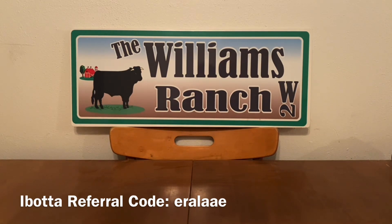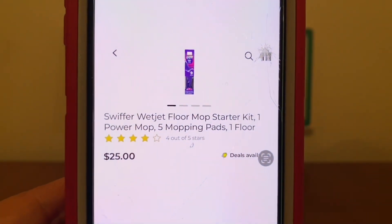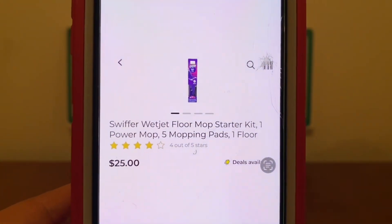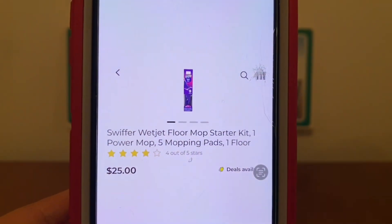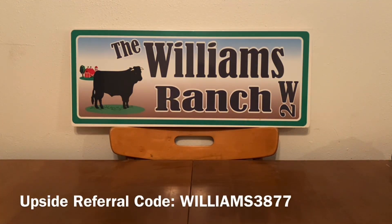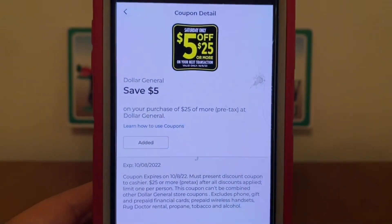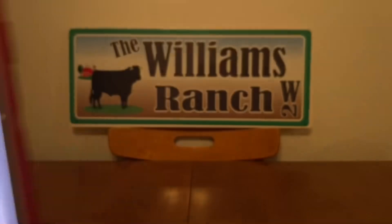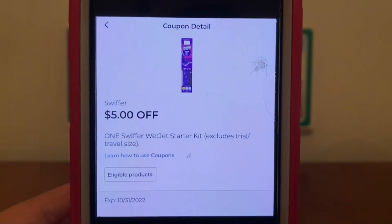The first scenario is getting one of the Swiffer WetJet Floor Mop Starter Kit. These run $25. We're going to pick up one and head to the register — that's all we're going to pick up, Ranch Fam. We met our $25 threshold, so let's enter our number into the digital keypad, and our $5 off of $25 will come off, as well as our $5 Swiffer digital coupon.